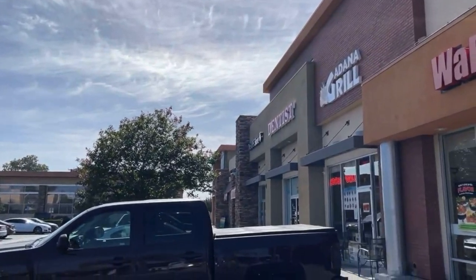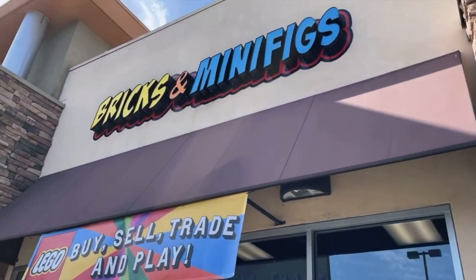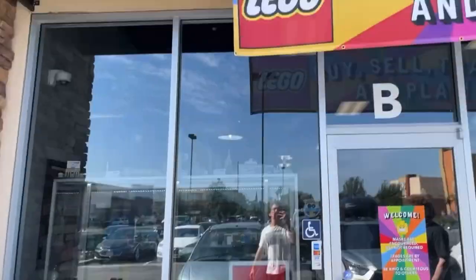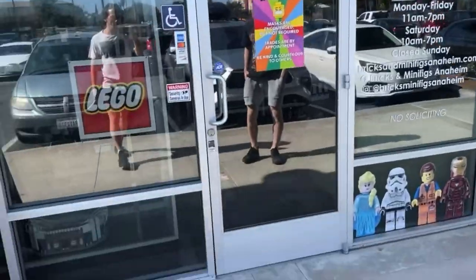I think it's one of these ones. Oh yep, that's it over there. Bricks and Minifigs! I'm pumped to go in here and see what they have. I don't know if I'll buy much, but let's go.